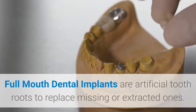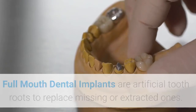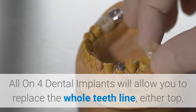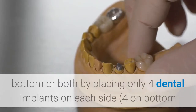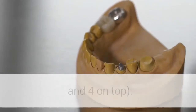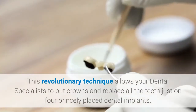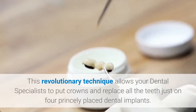Full mouth dental implants are artificial tooth roots to replace missing or extracted ones. All-on-4 dental implants will allow you to replace the whole teeth line — either top, bottom, or both — by placing only 4 dental implants on each side: 4 on the bottom and 4 on the top. This revolutionary technique allows your dental specialist to put crowns and replace all the teeth on just 4 precisely placed dental implants.